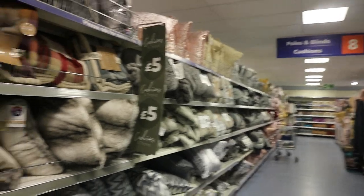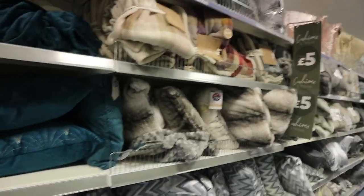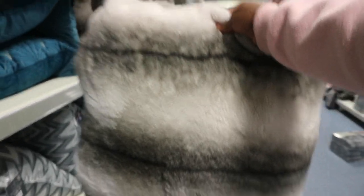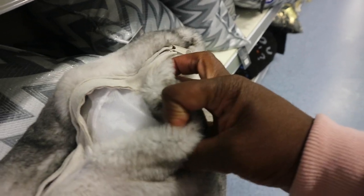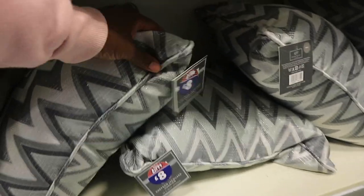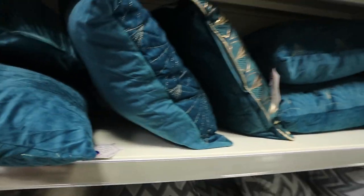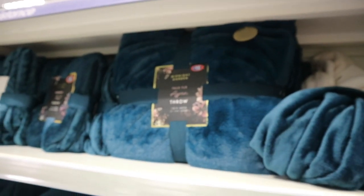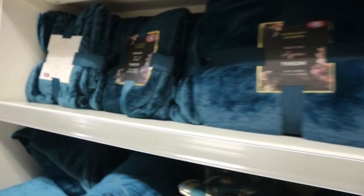Guys, do not underestimate the cushion section — I have been spending a lot of time here. This one I think was like £10. It feels so gorgeous. I wish it was a plain white — it's lovely but the stuffing inside is amazing. Even these ones are not bad. I just don't want grey, I just want white. I love that color though.